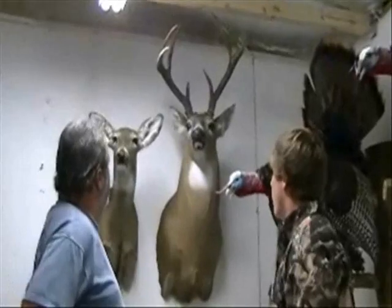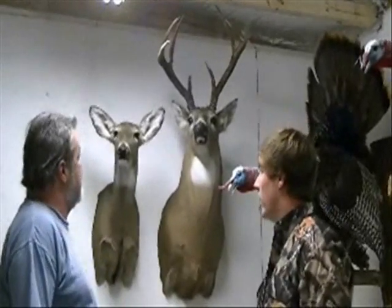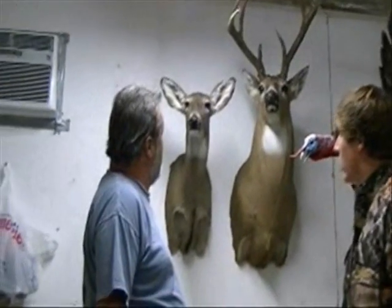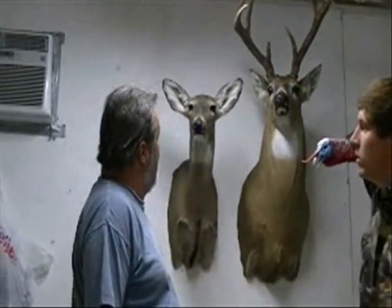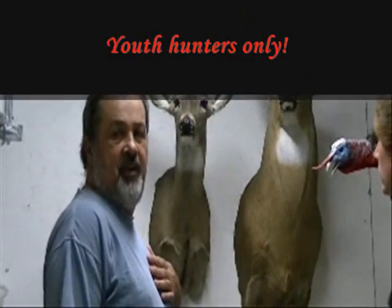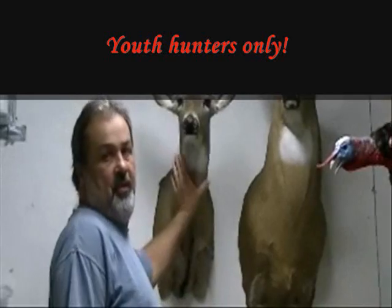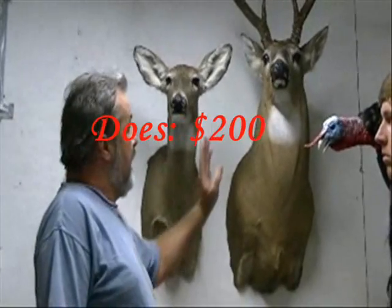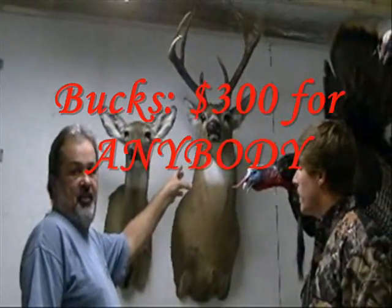You have a doe and a buck up here and some turkeys. Who did you mount this doe for and what's your deal with the does versus the bucks? Well, I'm going to be mounting does for any youth hunts or kids' first deer this year — if they can show me it came from a youth hunt, for $200. And my bucks are running $300 this year for anybody.